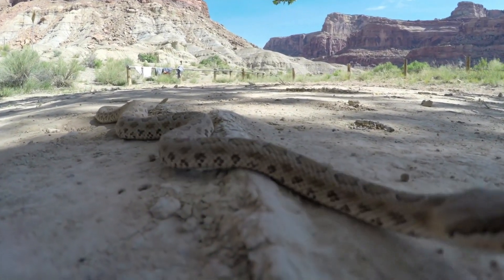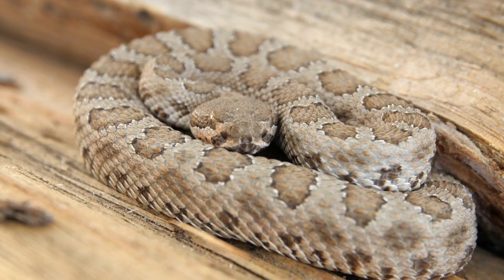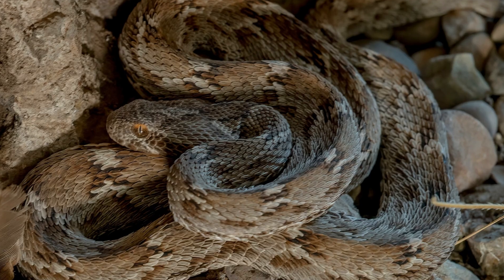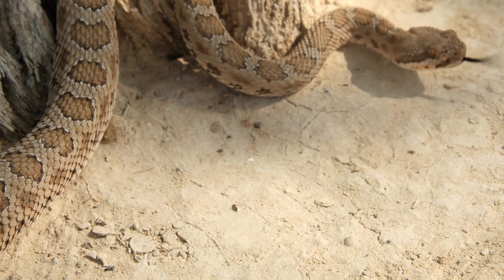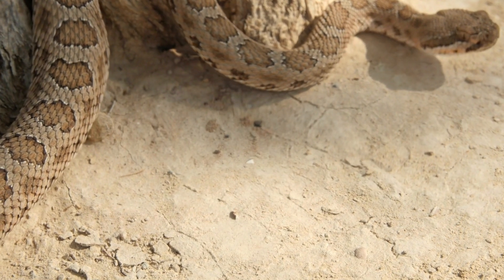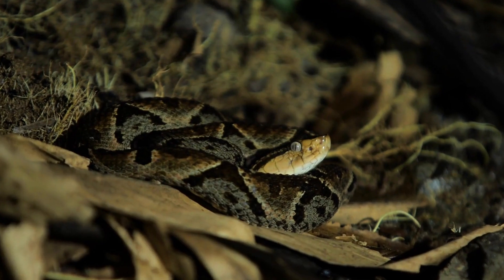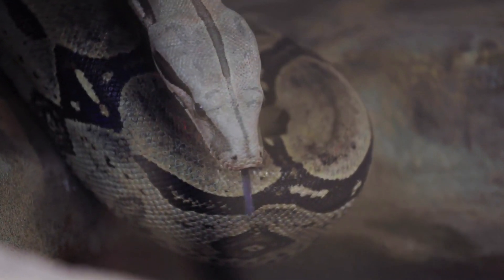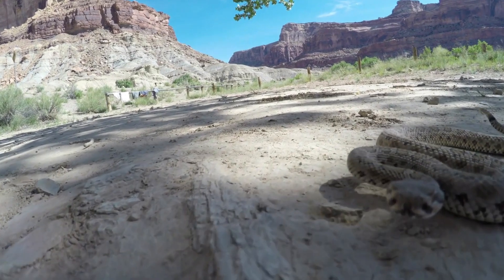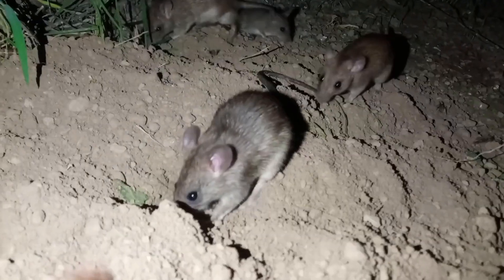Entering into the harsh desert landscapes, venomous desert snakes exhibit fascinating adaptations to thrive in extreme conditions. They regulate their body temperature through behaviors like burrowing during the day to escape the scorching heat. Primarily nocturnal, these snakes leverage the cooler nighttime temperatures for activity. Their acute sensory adaptations are crucial for navigating and hunting in sandy environments, allowing them to detect even the slightest vibrations from potential prey.